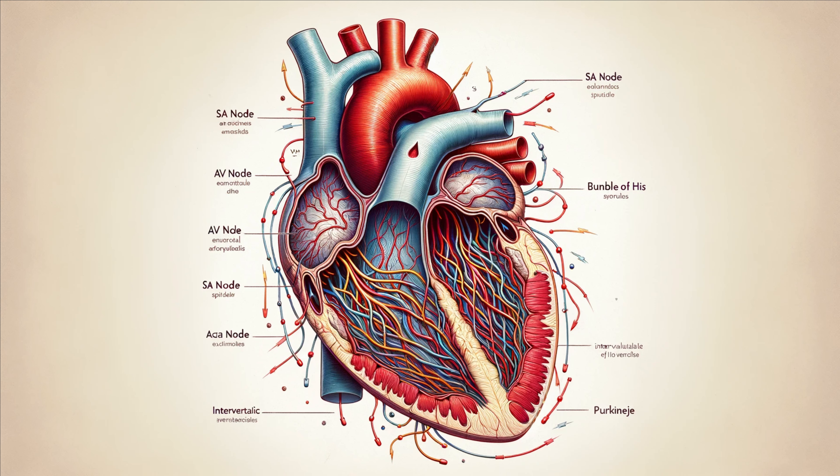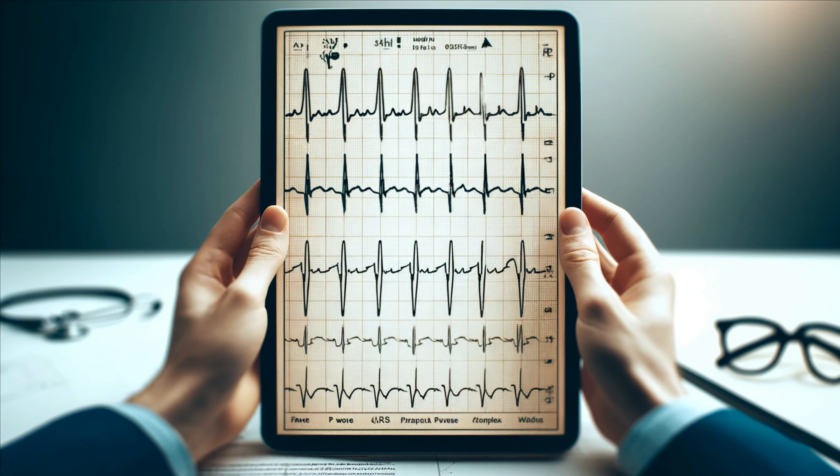The heart's pumping action is controlled by its electrical system, which ensures a coordinated and rhythmic heartbeat. This system includes the sinoatrial (SA) node, atrioventricular (AV) node, bundle of His, and Purkinje fibers. The SA node, located in the right atrium, acts as the heart's natural pacemaker, initiating each heartbeat. The electrical impulse travels from the SA node to the AV node, then down the bundle of His and through the Purkinje fibers, causing the ventricles to contract and pump blood. This electrical activity can be measured by an electrocardiogram (ECG), providing valuable information about heart health.